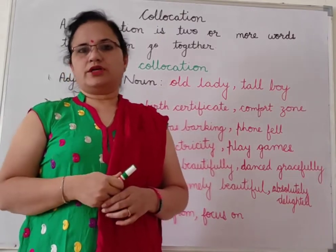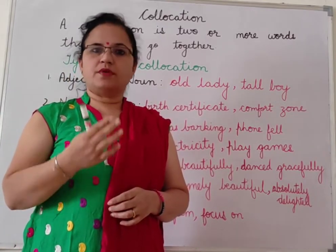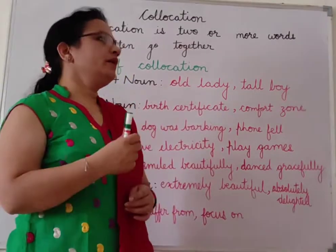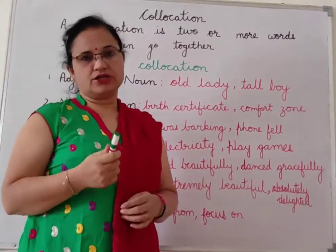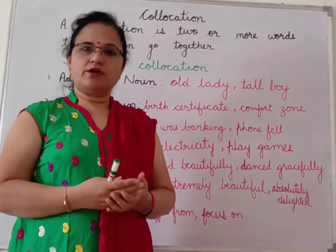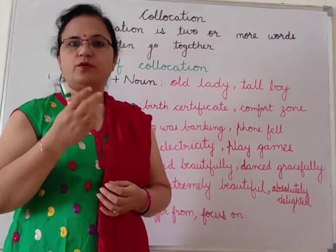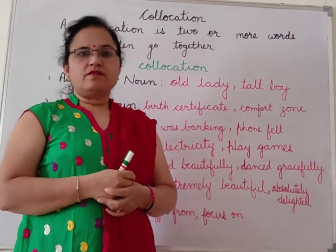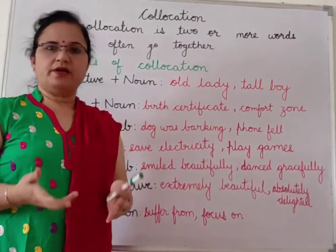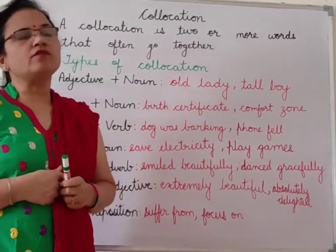We need collocation — the need of collocation is to make our language more effective. Those who are native speakers of English use collocations and speak the language very fluently. When we will use collocations, our language will be more impressive and we will be able to speak more fluently.